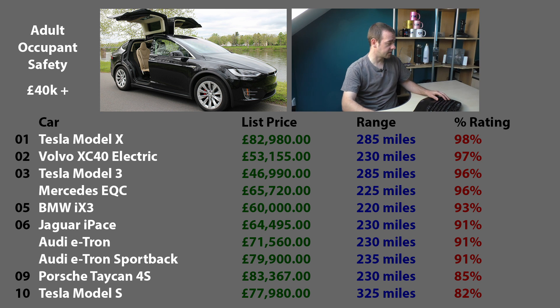Bottom is the Tesla Model S, and this is for one reason only - it's been out a long time, about eight years. But that shows how safe that car was eight years ago, and also how technology progresses. Look at the Model X - 16% higher because it came out four or five years after the Model S. It's just an aging car and it's due replacement now. The Model S is getting old, not selling much especially because of the Model 3. A new Model S is due.